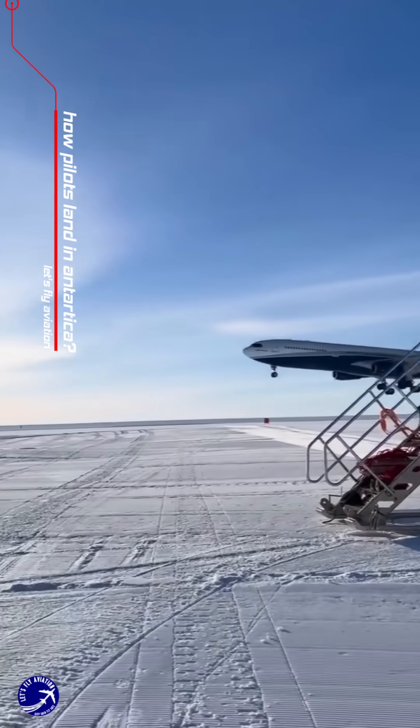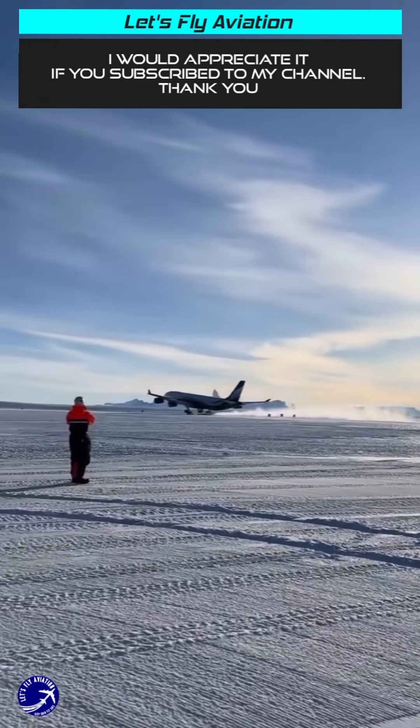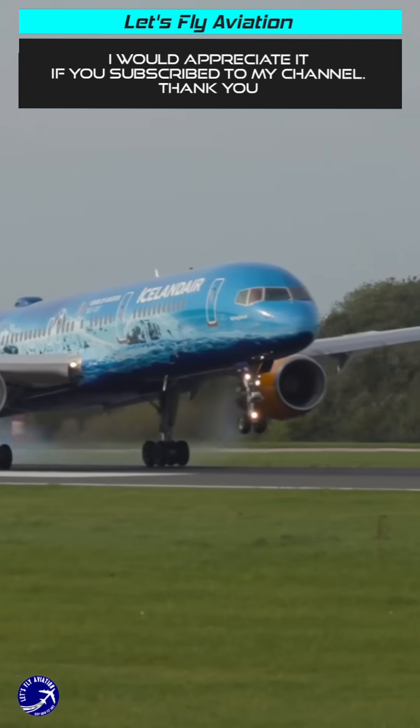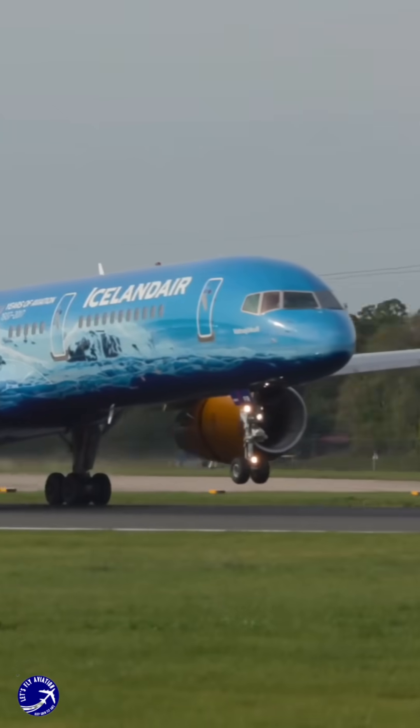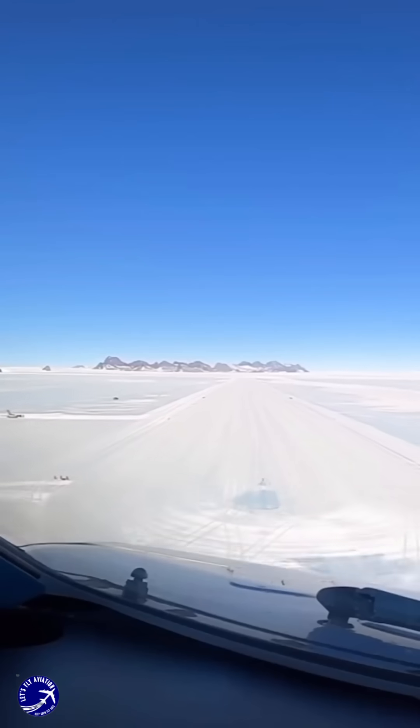Pilots landing in Antarctica face unique challenges due to the continent's extreme weather conditions and lack of traditional airport infrastructure. Unlike typical commercial flights which utilise paved runways, aircraft in Antarctica land on specially prepared blue ice runways or snow-packed surfaces.